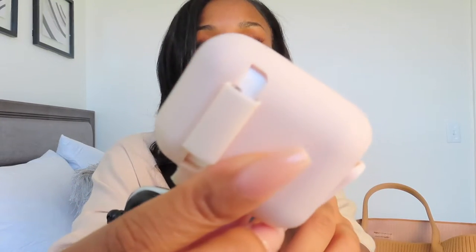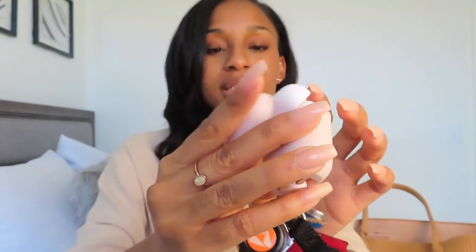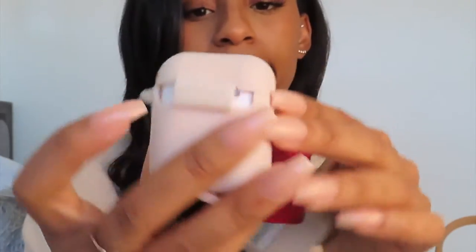My work badge is attached to my key ring, which I think makes it super easy. I have my house keys, which are nothing special. And then I carry my AirPods with me at all times — I always have them in this pink case, which I honestly need to go ahead and just get a new one because I've had this one forever and it's always slipping off. Just raggedy.